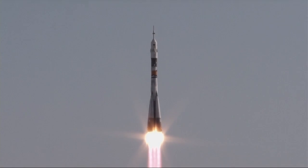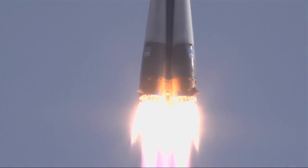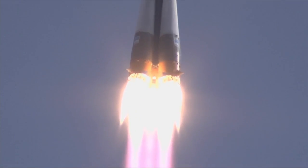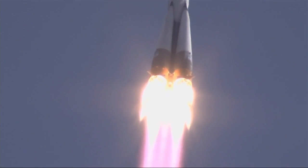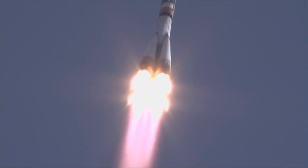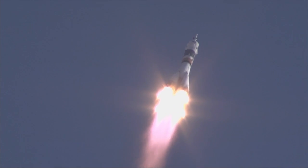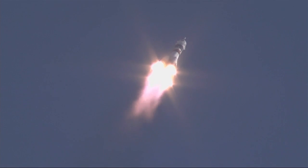Liftoff of the Soyuz TMA-04M on its way for the crew to join the International Space Station Expedition 31 crew, carrying flight engineers Gennady Padanka, Sergey Revin, and Joe Acaba into space. In first stage performance, the Soyuz now delivering 102 tons of thrust for its four boosters and single engine. The first stage measures six to eight feet in length and twenty-four feet in diameter, burning liquid fuel for the first two minutes and six seconds of flight.